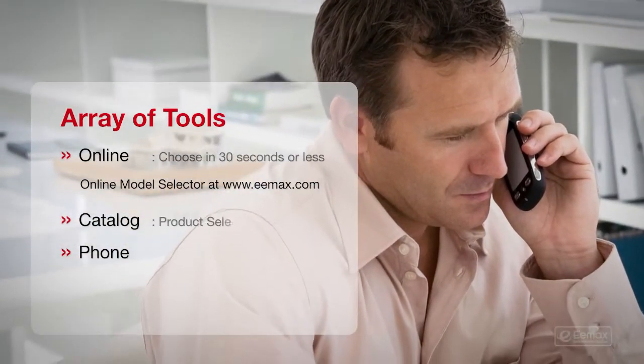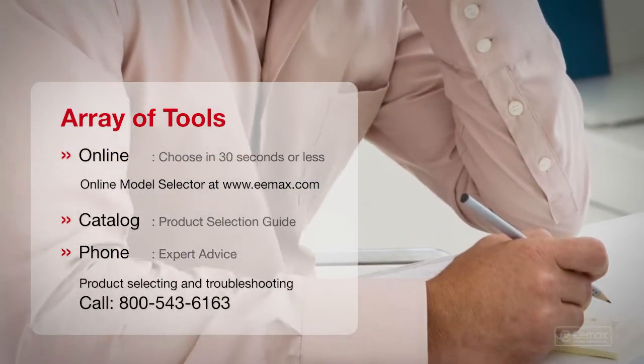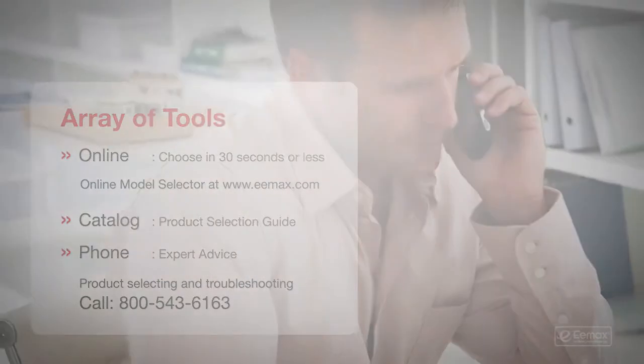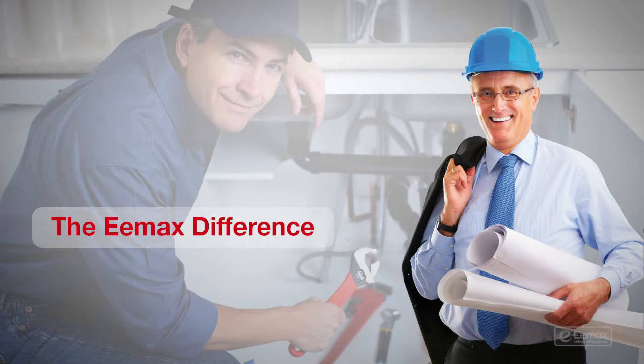There's the online selector tool and printed catalog or spec sheet. Or would you rather talk to a hot water expert for assistance? Emax has you covered. Emax will give you all the help you need, so you can get all the hot water you need.